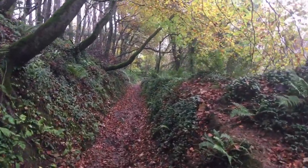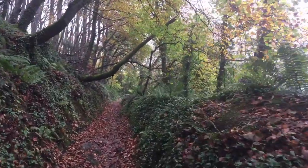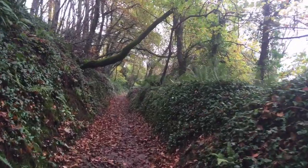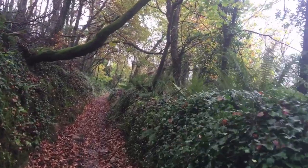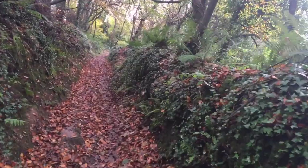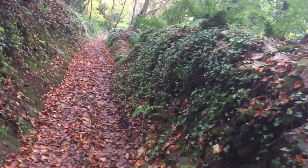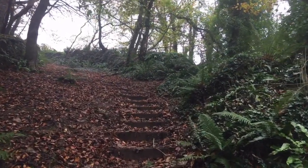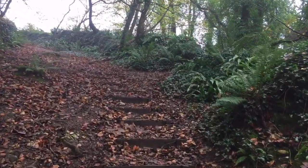Beautiful — all the leaves changing colours, absolutely stunning. I love autumn. Oh, it's so good to be out. More steps! My legs will be aching tomorrow.